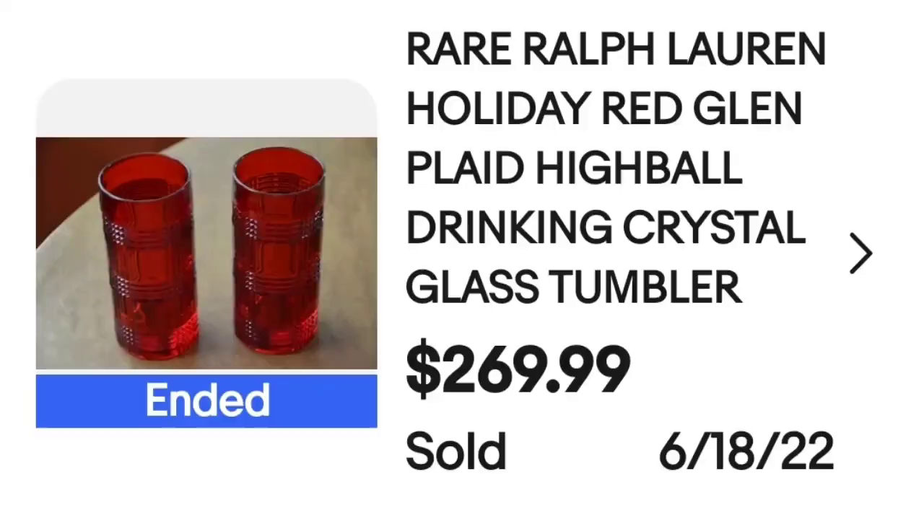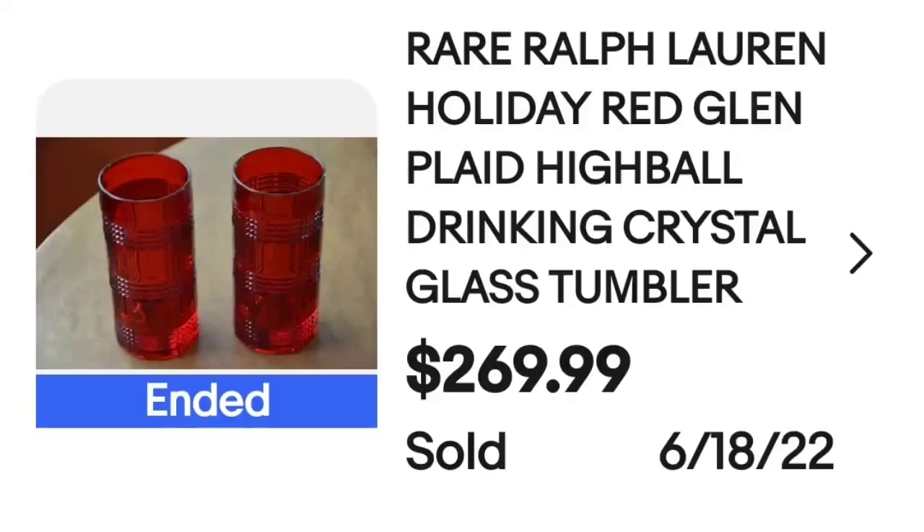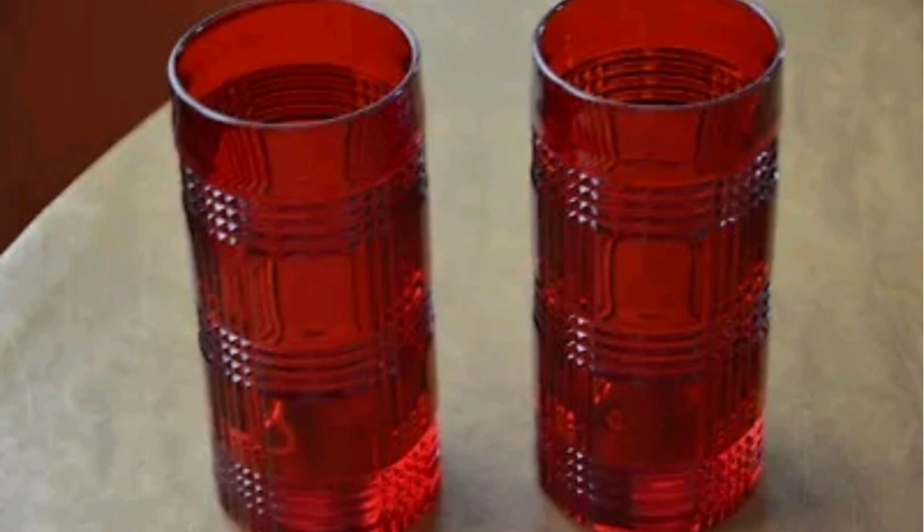We've got some more Ralph Lauren and these are really cool ruby red. These are Ralph Lauren red and green plaid highball drinking glasses. These sold for $269 for two glasses — how crazy is that? Up close you can see how cool the plaid design is in the glass, and on the bottom, though it's blurry, I believe these are marked with the classic RLL.